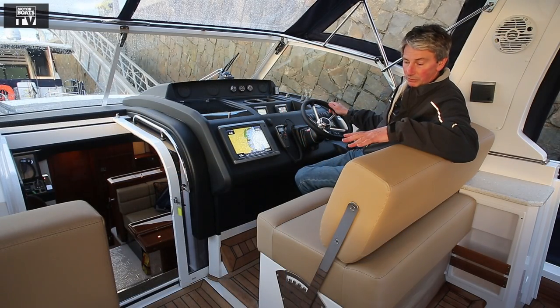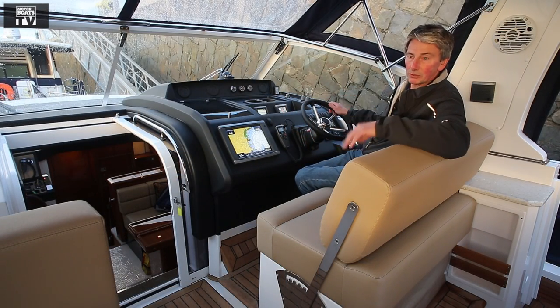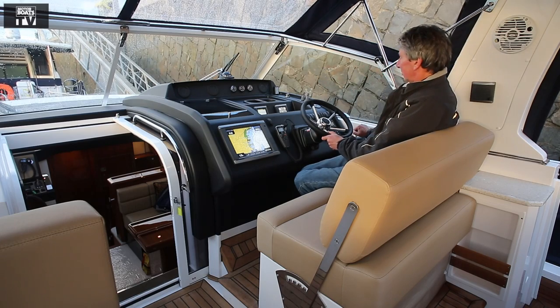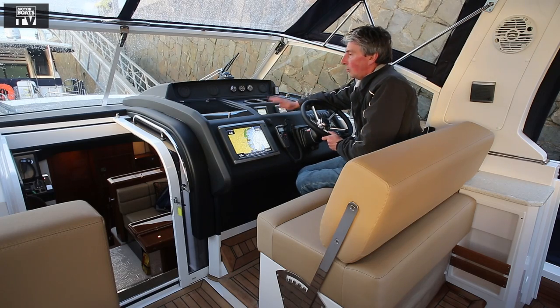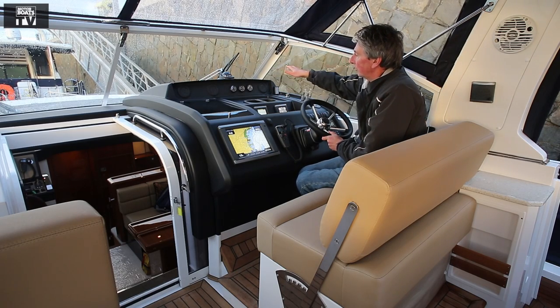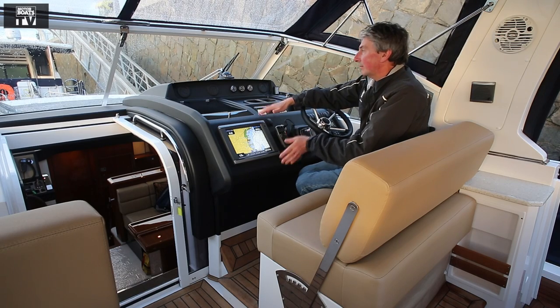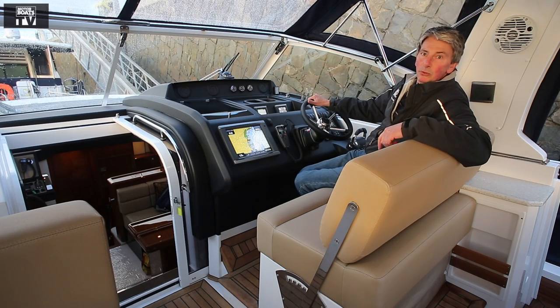There's room for two people at the helm and a third person across the way. We've got an adjustable helm, throttles are here just where you need them. This is all matte black so there's no reflection on the screen. The navigator is here with a decent-sized chart plotter — a very nice, simple layout which works well.